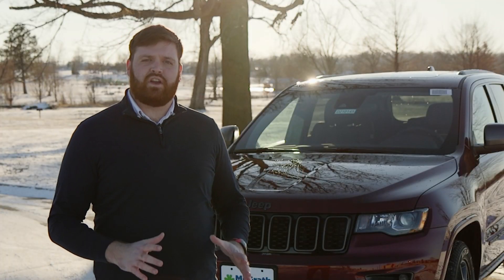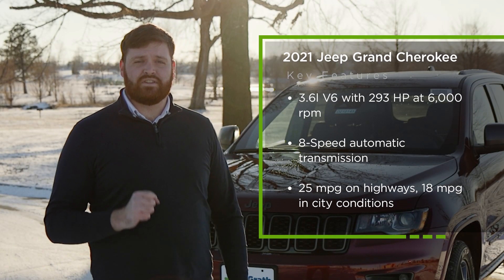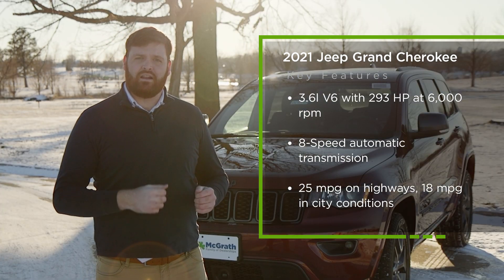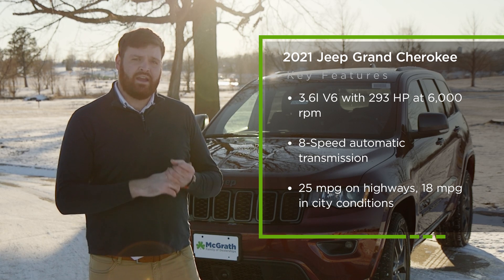The new 2021 Jeep Grand Cherokee comes in with a 3.6 liter V6 that produces 293 horsepower. It has an 8-speed automatic transmission and will give you 25 miles to the gallon on highways and 18 miles to the gallon in cities.